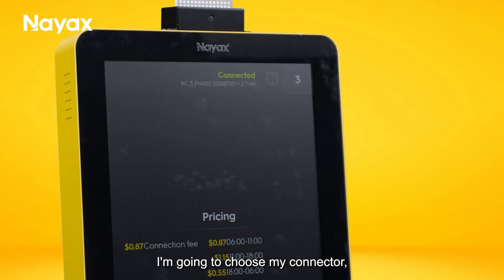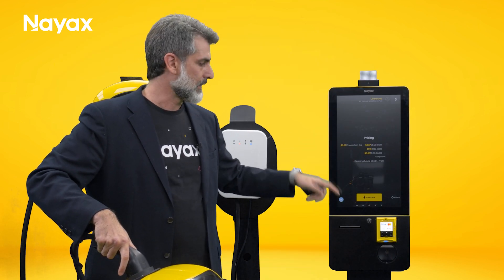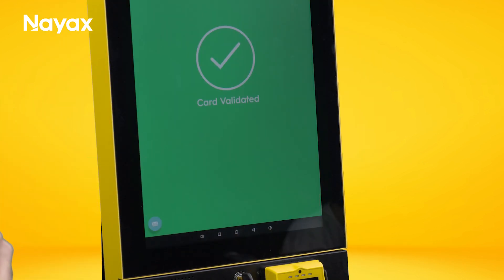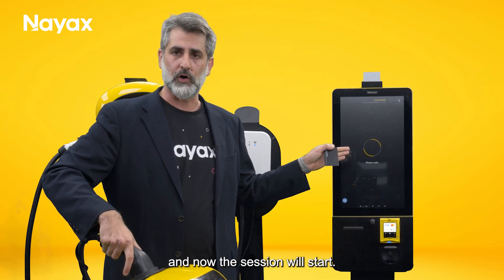I'm going to choose my connector, and as you can see I have dynamic pricing based on the time and the date. I'm going to click start session. The NIACS payment terminal has pre-authorized my credit card and now the session will start.